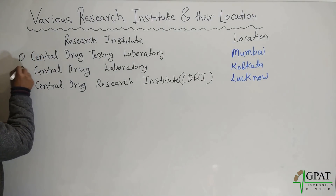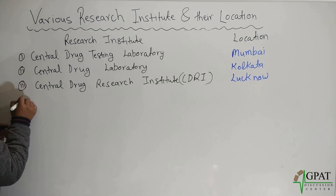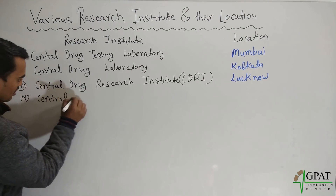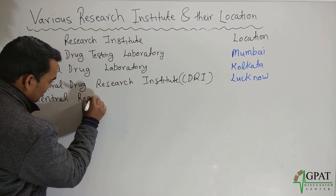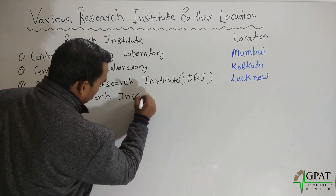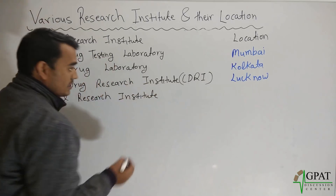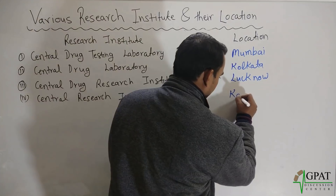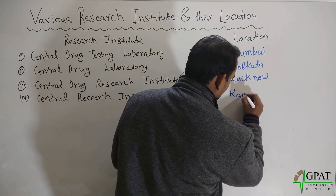Next, Central Research Institute, in short CRI, located in Kassouli.